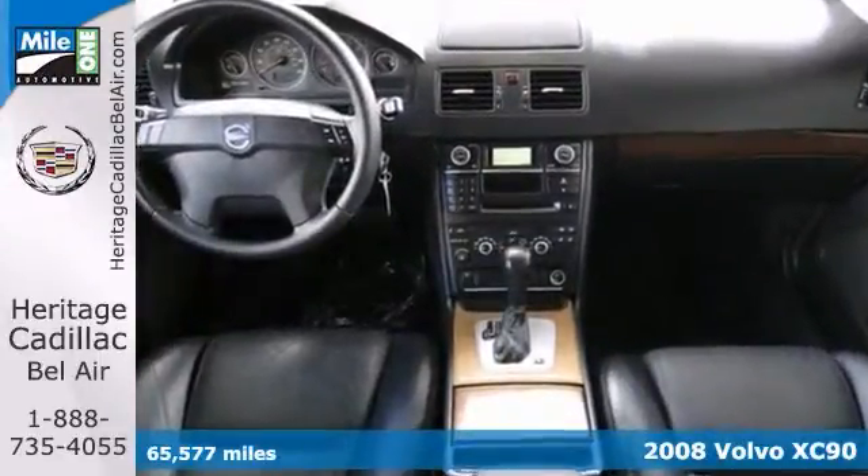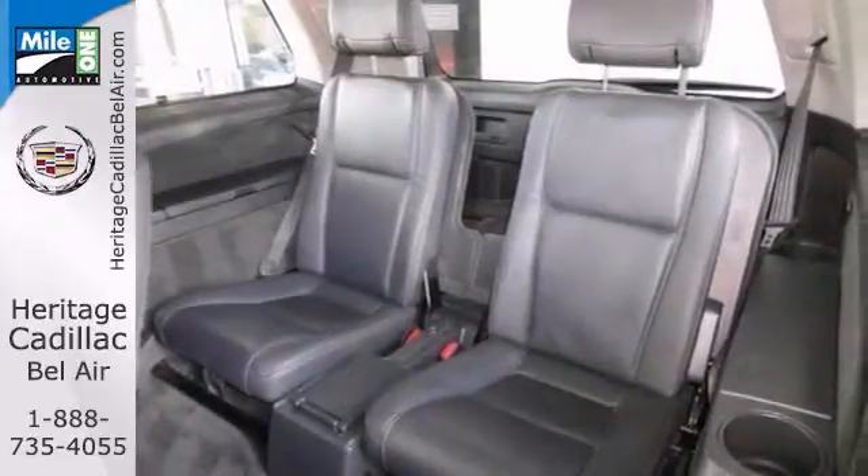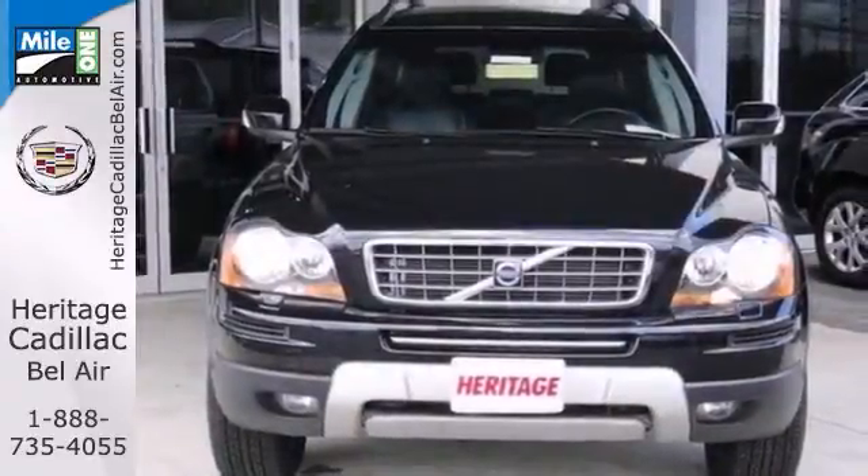It also has leather seats, a CD changer, and a universal garage door opener. With a moonroof, it won't be here long. Come take a look.